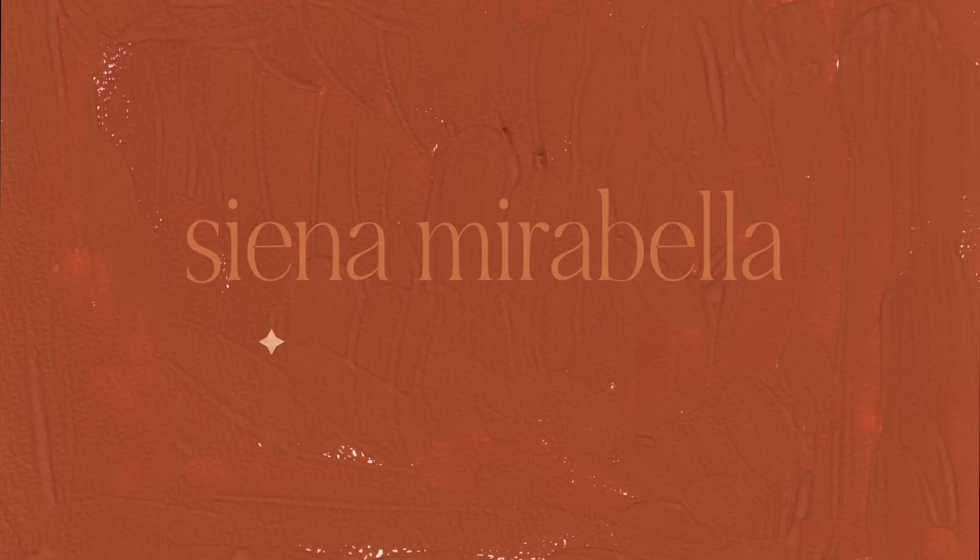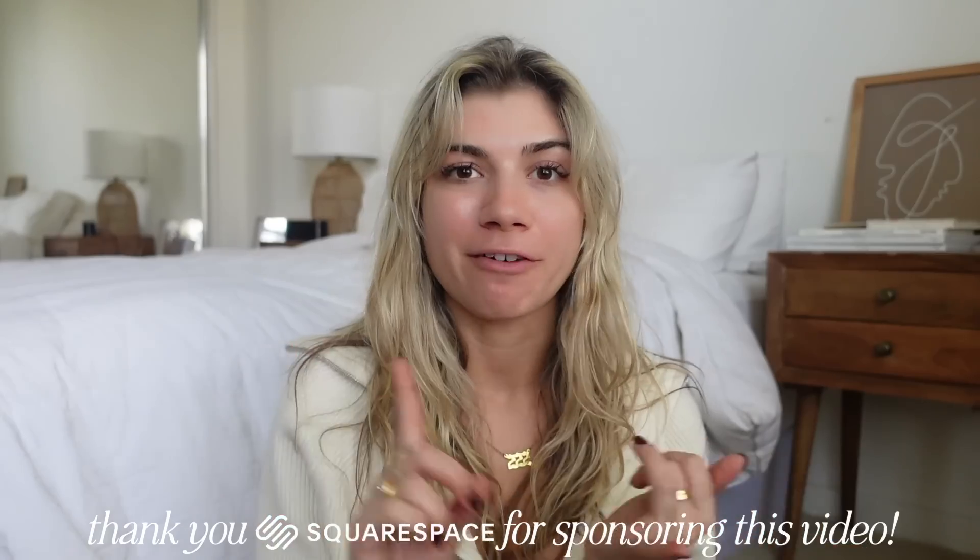Hi guys, welcome back to my channel. Today I am doing another roundup of all of my current Amazon favorites. We have fashion, workout sets, wellness, some kitchen and home stuff — a bunch of things from Amazon that I use on a daily basis, ride or die stuff. I will have all of the links to everything mentioned in this video in the description box below, as well as my Amazon storefront. So let's get into the video.